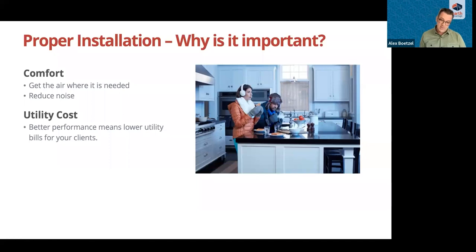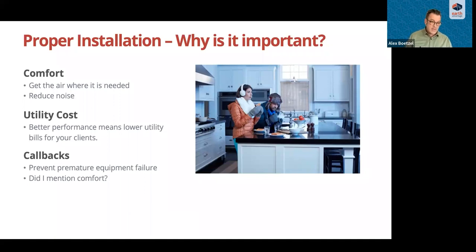Regarding utility costs: impeded airflow means equipment works harder and uses more energy. Correctly designed and installed ducts save energy and lower utility bills. Callbacks are also a concern — undue strain on equipment from impeded airflow can result in premature failure and callbacks. Uncomfortable homeowners will ask you to come back. Quick shortcuts in the field to save time might result in callbacks that take far more time than you initially tried to save. And happy clients are the best advertising — word of mouth leads to future clients.